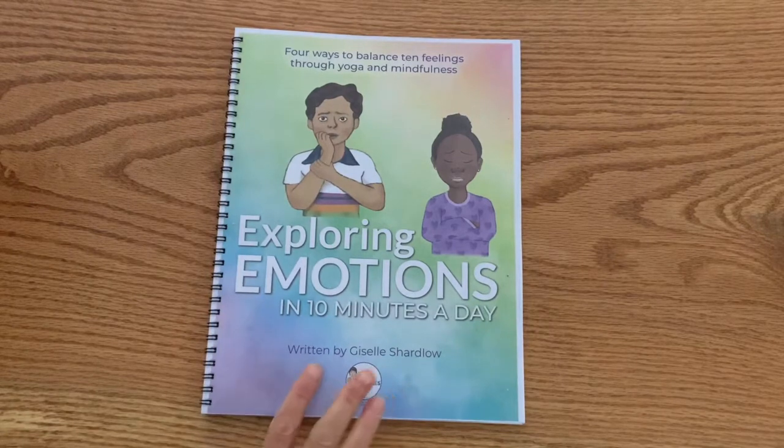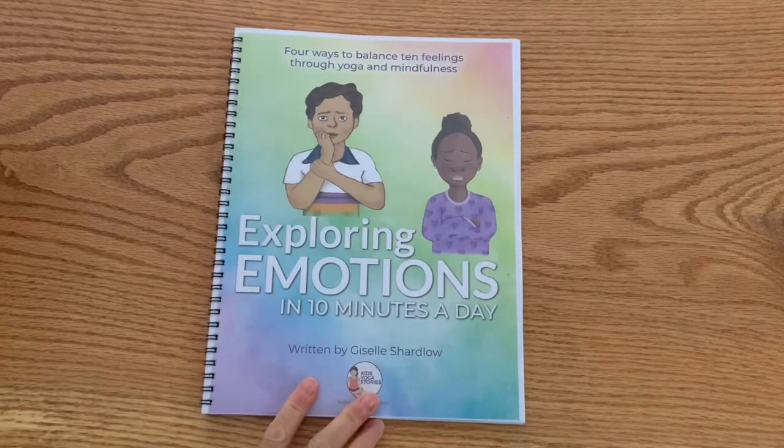So here we are — we created this resource exactly for that, so that you can find different ways for children to express their emotions.